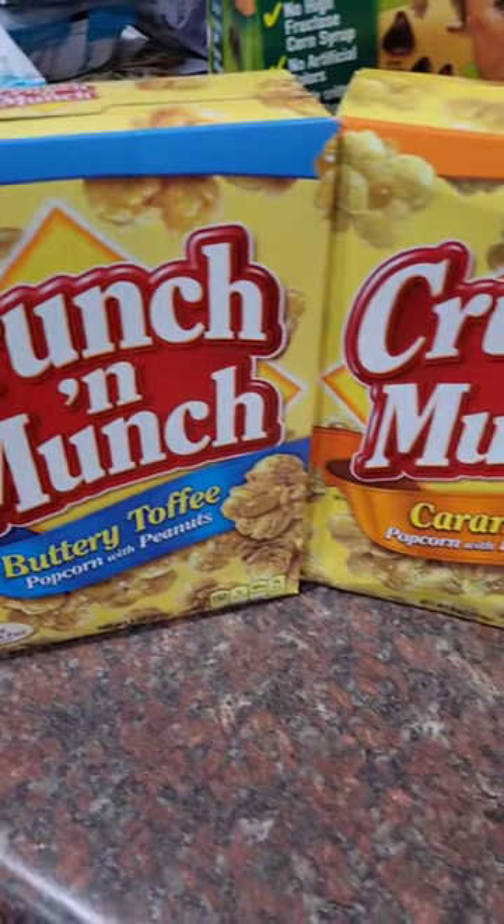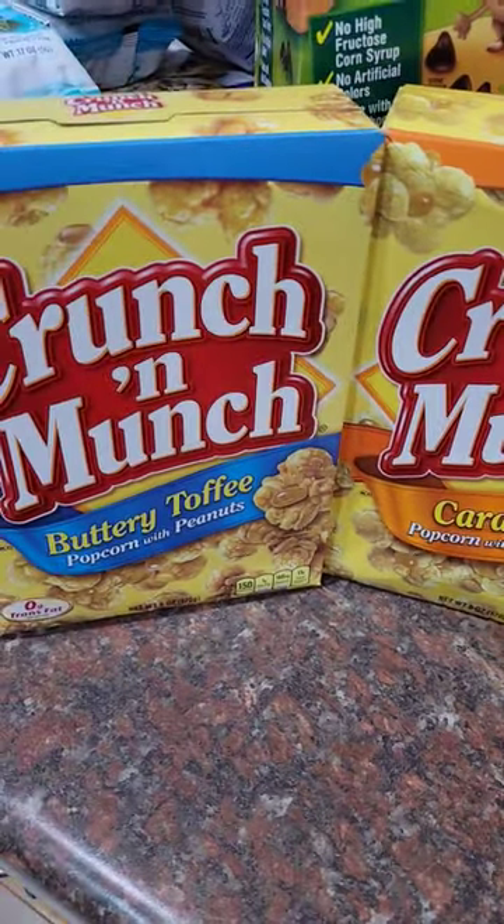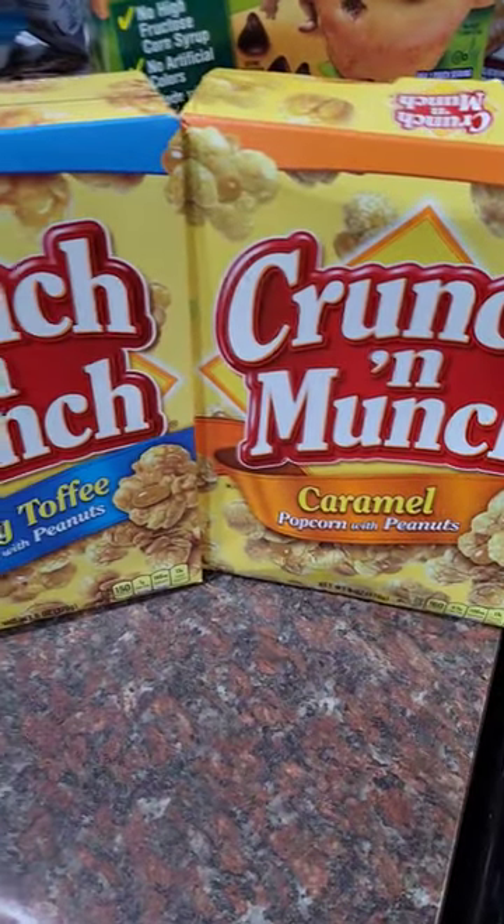And then the last two things I picked up were Crunch and Munch — you got buttery toffee and caramel. Follow me for part two.